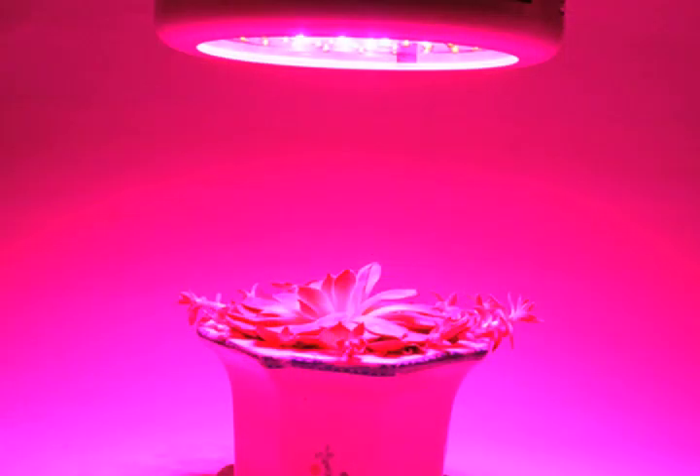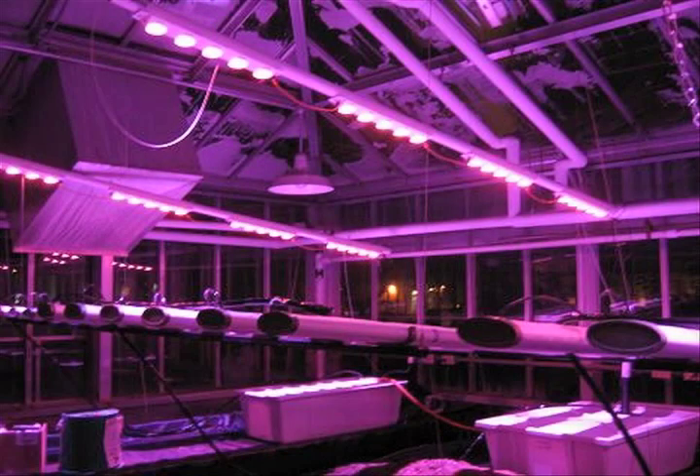In an effort to increase energy efficiency, researchers at Purdue University are currently studying the use of red and blue lights on plants. Less power is needed to bathe the plants with red and blue light rather than with the standard white light emitting all colors of the spectrum at once. By not wasting the other colors, indoor vertical farms reduce their energy consumption with low-energy LED lights that emit just the right shade of magenta.